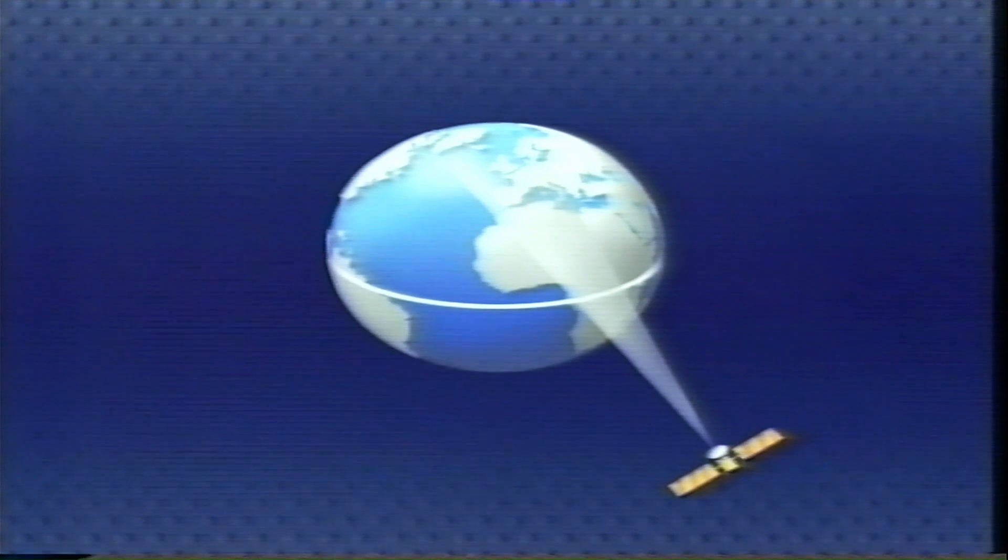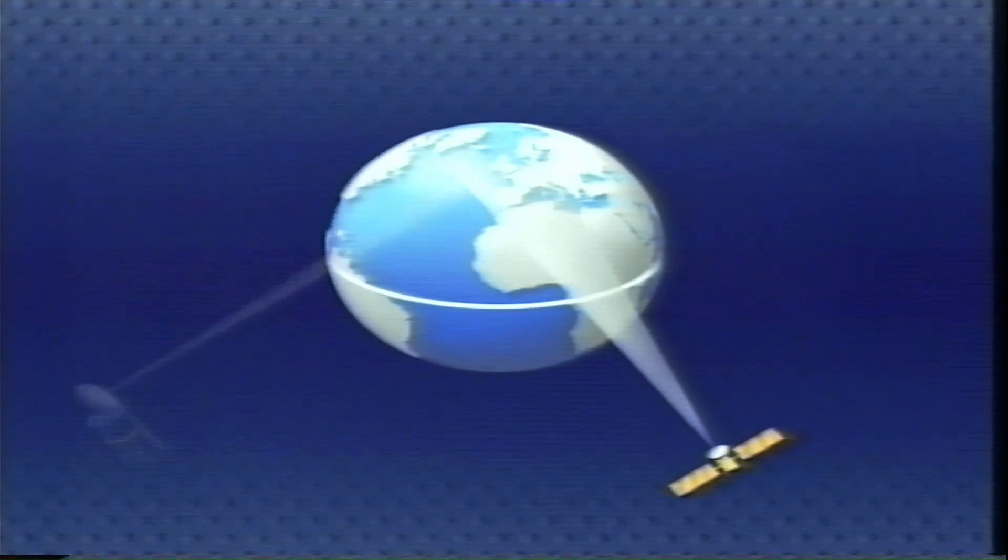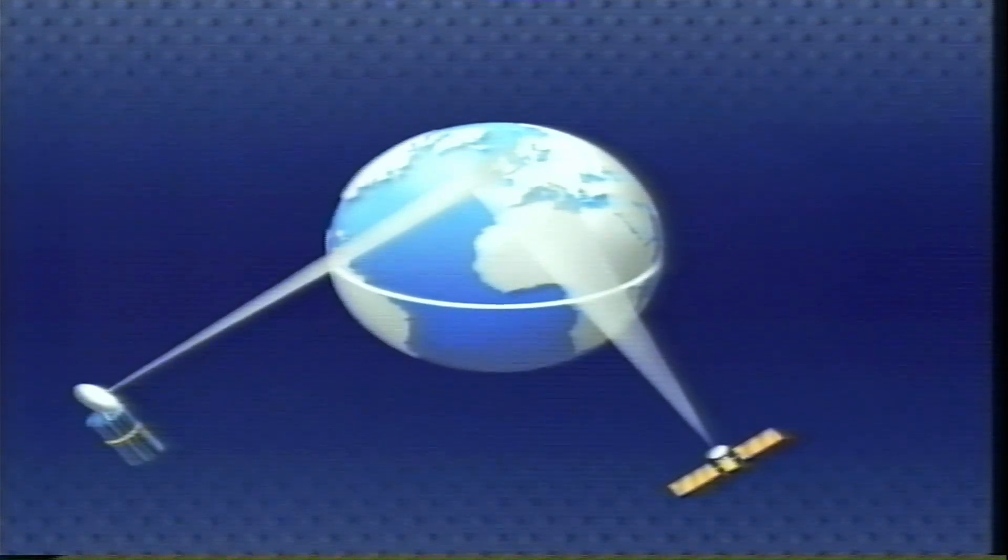Astra is the first satellite now safely in orbit 36,000 kilometres up, from where it will beam signals down to most of Europe. To start with there'll be four channels from Sky Television and later on two more from WH Smith. Then following a launch in August, Astra will be joined by the more powerful BSB satellite covering just the United Kingdom and carrying up to five channels. This has left the viewer with a number of options, so let's take a look at Astra first.